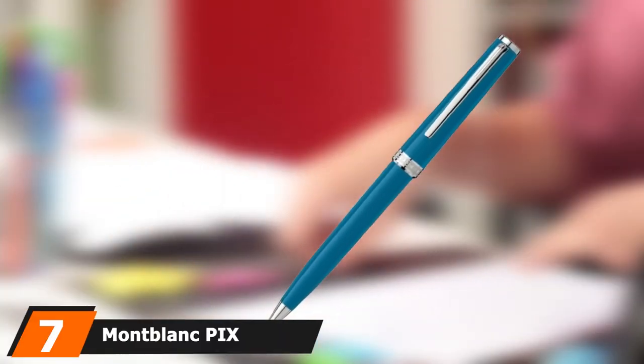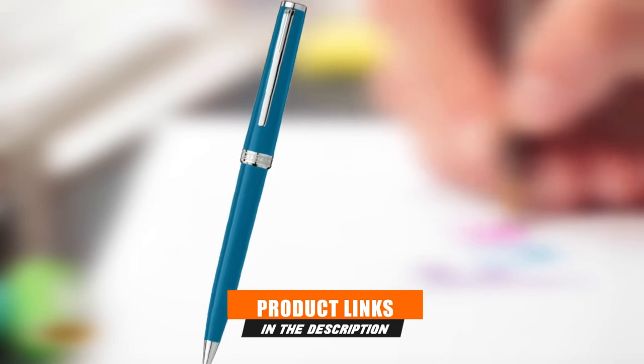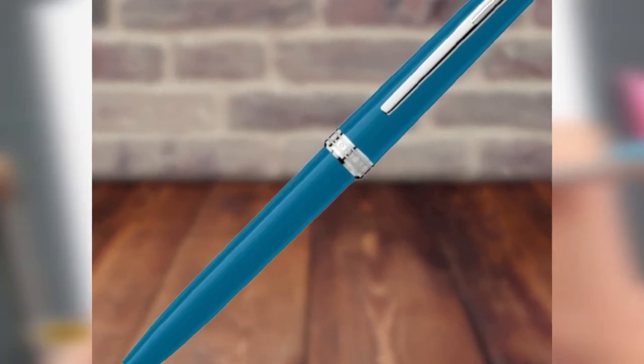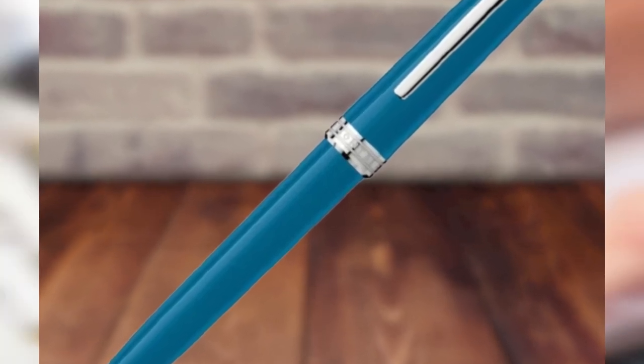Moving on to number 7 with Montblanc PIX Petrol. If you're looking to invest in a high-quality writing instrument, consider the Montblanc PIX Petrol Ballpoint Pen. Designed to last a lifetime, it's accented with a platinum-coated ring and clips. Its modern, bright blue color will look just as sharp in a suit pocket as it does sitting on top of a desk. This ballpoint pen can be engraved with your name or monogram, making it an excellent gift for a colleague, client, or recent grad. Montblanc offers a large variety of refill choices for the PIX, from black and blue to pink, yellow, and amethyst purple.